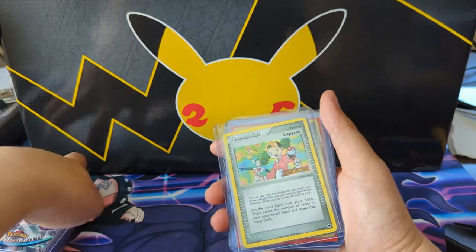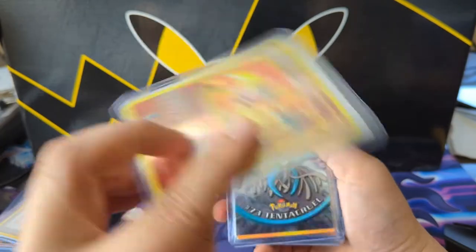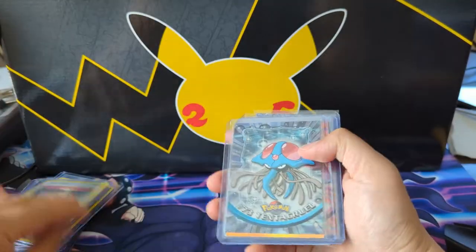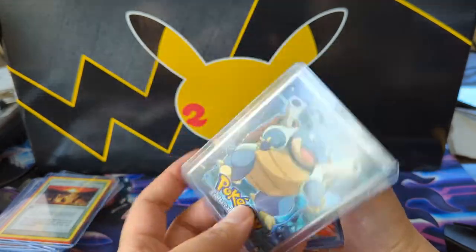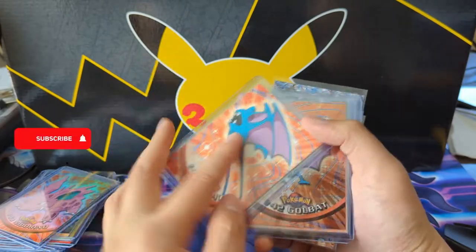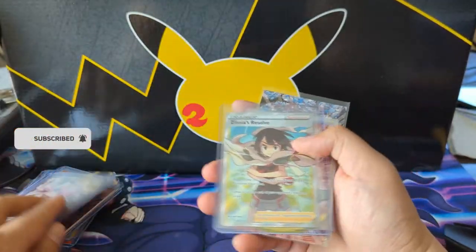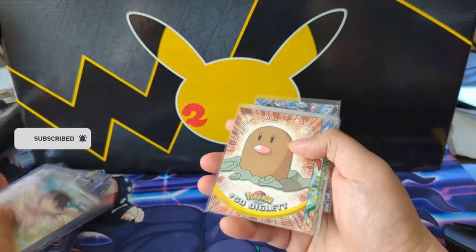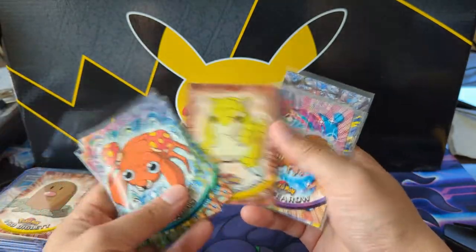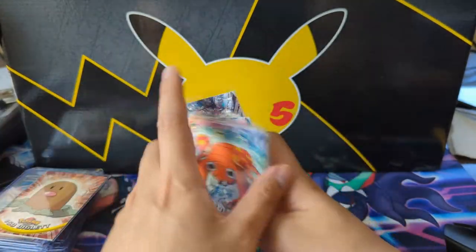An EVO Charizard — very nice, off-center. Some random Jirachi — not sure if these are holo or top scroll. I'm not even going to organize these, I'll just set them back in a pile to go through later. But it's a good start to completing the Pokédex.